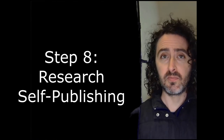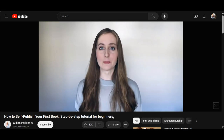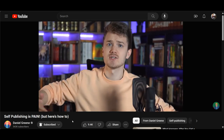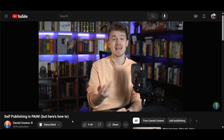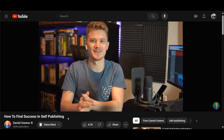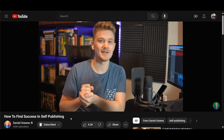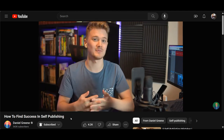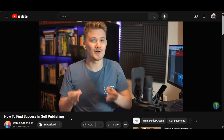Step eight: research the self-publication process. Jillian Perkins has a great YouTube video on how to self-publish your first book — she's very thorough. Daniel Green has a video on his self-publishing experience. He can be a little eccentric; I'm not always a fan, but it's helpful to see different people's perspectives. He also has a follow-up video on finding success in self-publishing, covering marketing and advertising. Please be aware that advice that applies to one author does not necessarily apply to another.